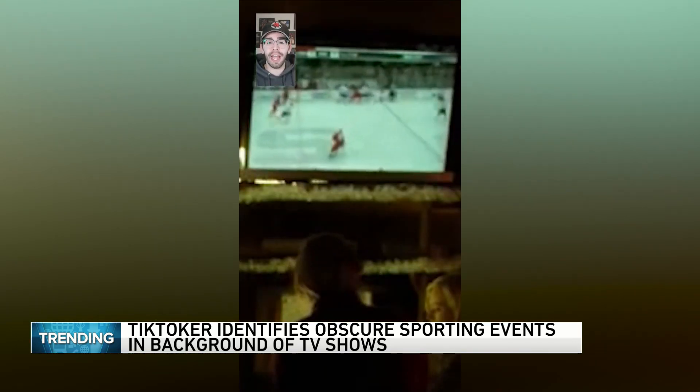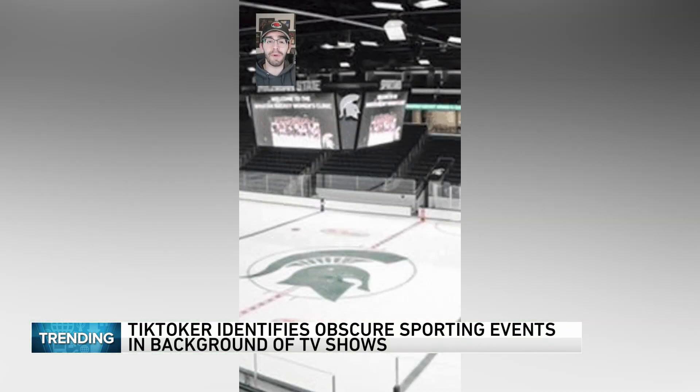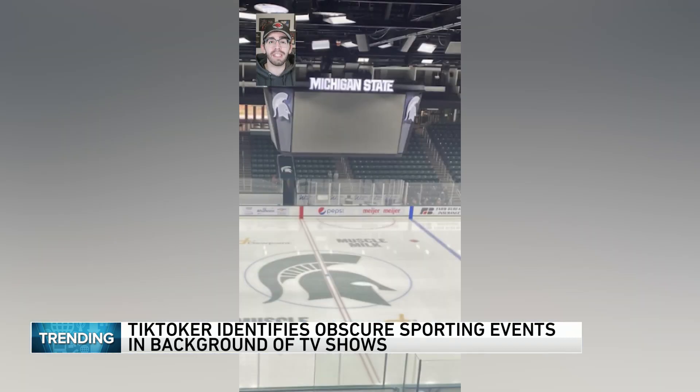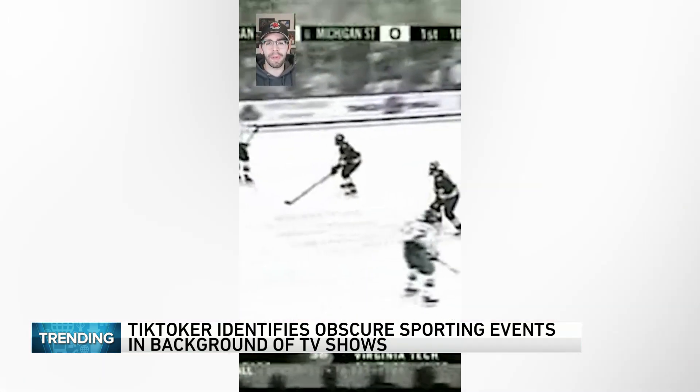Then you can see at center ice that there's a giant S, which made me think Michigan State Spartans. So I looked up their rink, but it seemed that most pictures had a Spartan logo at center ice. But if you went further back, they had a big S logo there from 2008 to 2009. That shrinks down our window a bit.